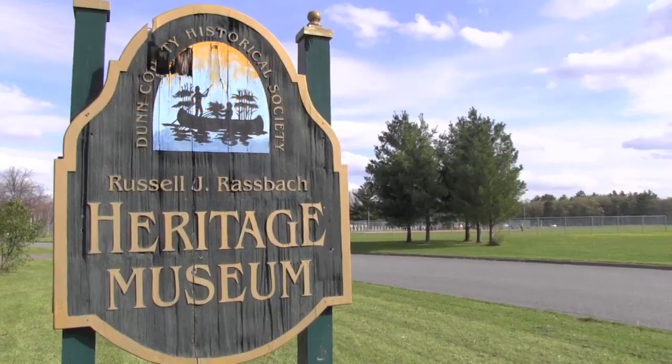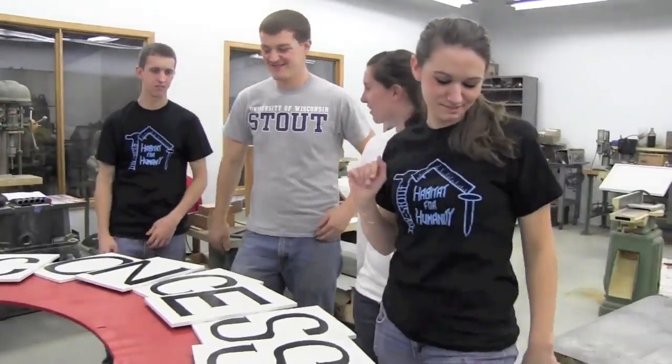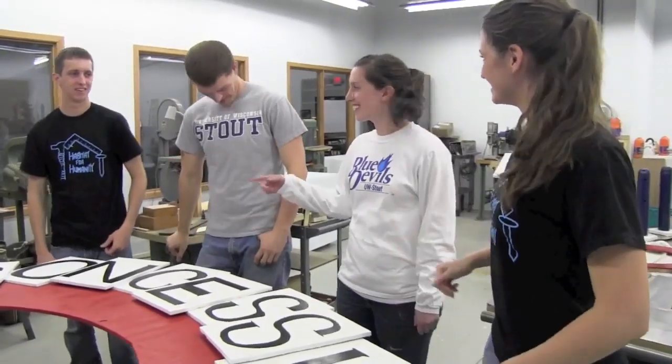Hi, my name is Katie Driver, and I'm a senior at Stout. I'm an interior design major and a business minor. I got involved with the Dunn County Historical Society because of Joan Navarre's fiction and film class.